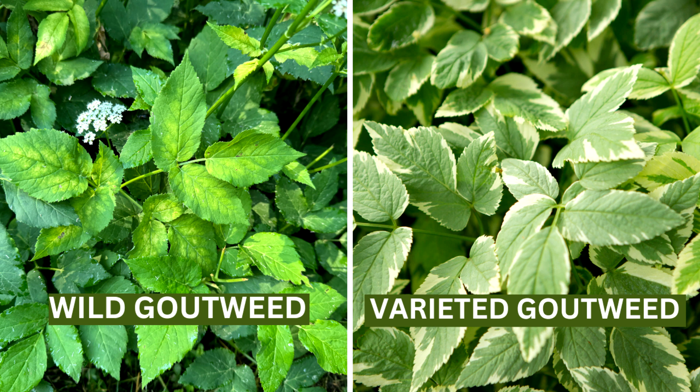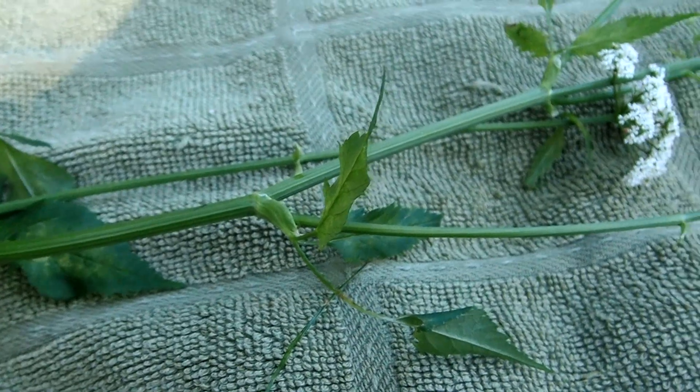Cultivated Goutweed is variegated with green, gray, and white tones. Stems are one to three feet, green, ridged, and hairless.